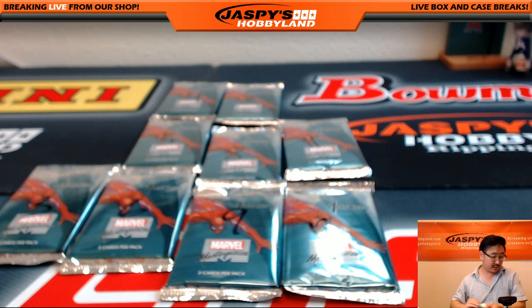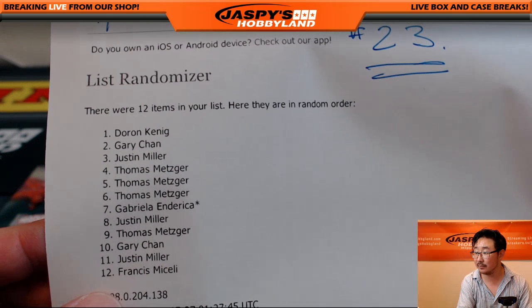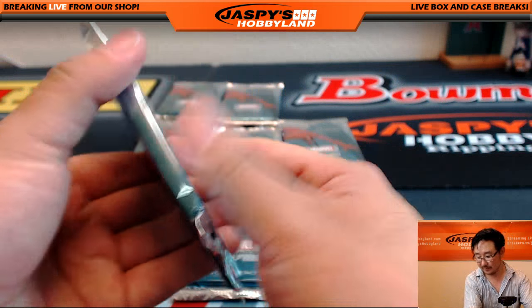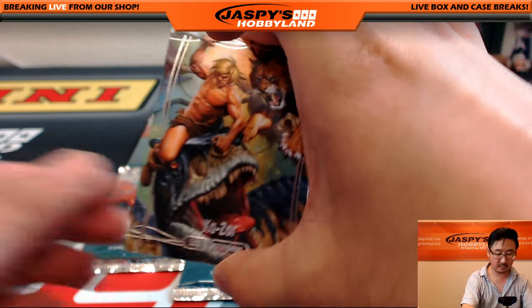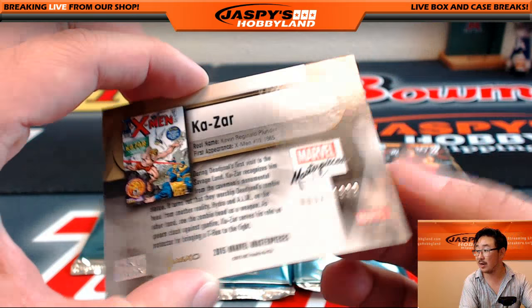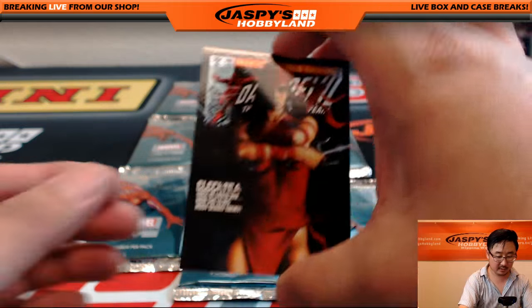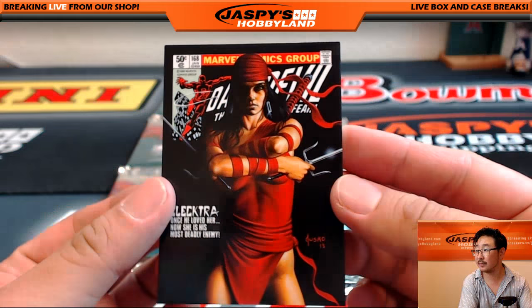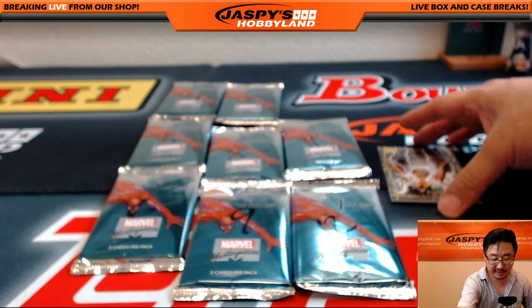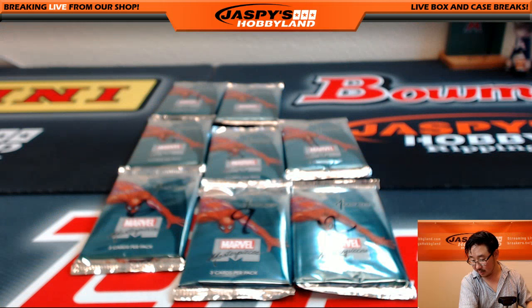Jay Miller, you are up next. Justin, you have packs three, eight, and eleven. Good luck. There's three: Kazar, 92 out of $19.99. Got Electra, $7.95 out of $9.99. And we've got Goldfoil Signature Series Storm. Nice pack there, Justin.